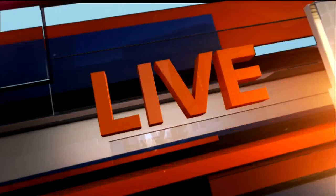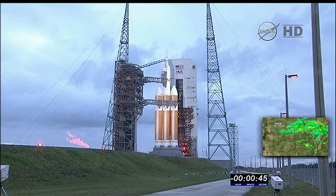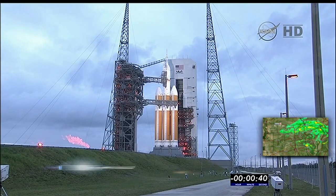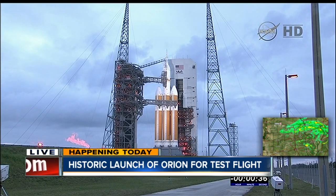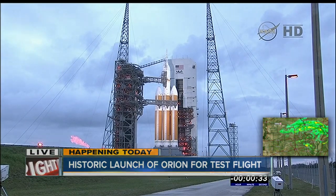Taking a live look now from Cape Canaveral, Florida, where any minute the historic Orion test flight is set to launch. You can see it on the launching pad there. There's a 40-second countdown — let's take a live listen in if we can do that right now, just a little bit to that countdown. You heard the 35 there.